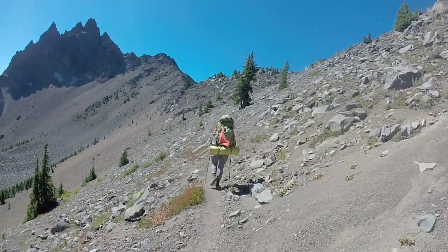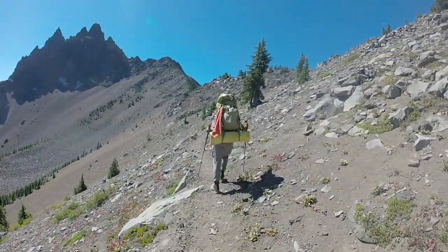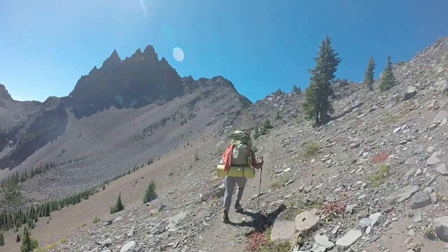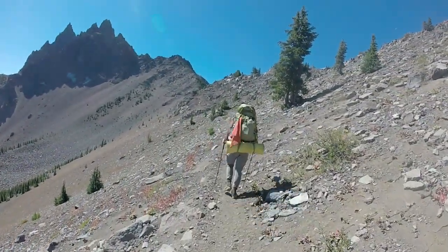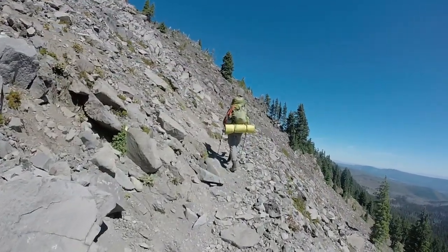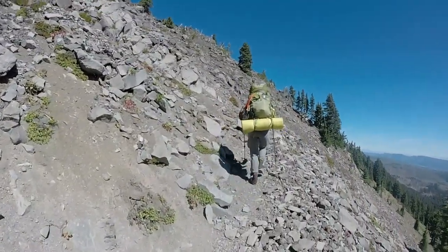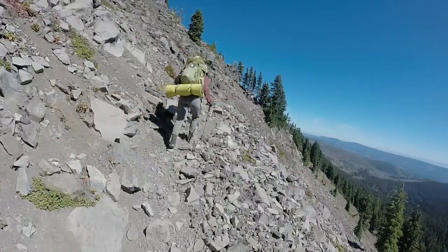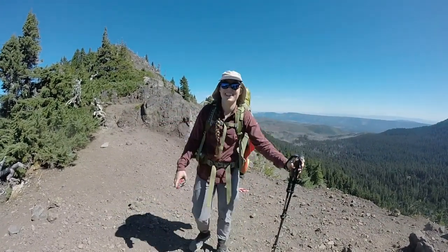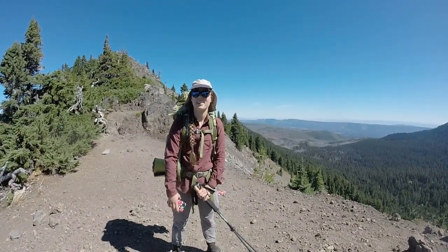Making our way up to Porcupine Rock here. We're still switchbacking up here — this is pretty intense. We're at the top of the world here. That was quite a climb up out of there. We're at 6,500 feet. That's pretty high for the PCT. It felt higher.